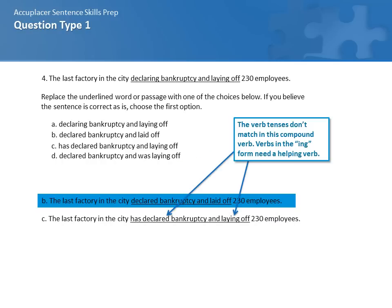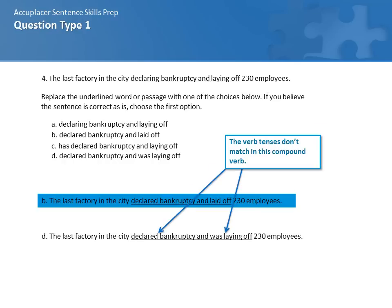C is incorrect because the two parts of the compound verb are in different tenses: 'has declared bankruptcy' is one tense and 'laying off' is another. Both verbs in a compound verb must match in tense, so this is an incorrect answer. D — 'declared bankruptcy and was laying off' — is wrong for the same reason: 'declared bankruptcy' is one verb tense and 'was laying off' is another. The two must match.